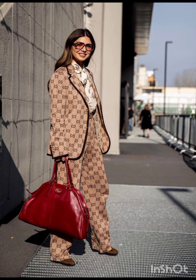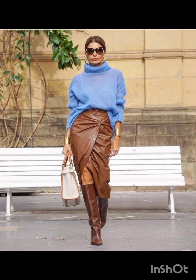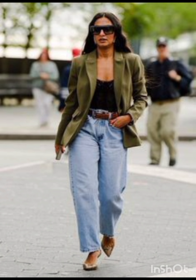In winter street fashion, the layered sweater look combines a chunky knit sweater with a long coat, skinny jeans, and ankle boots. Add a beanie and oversized scarf for warmth and style. For trench coat elegance, opt for a classic trench coat over a dress-length sweater and tailored trousers, complete with ankle boots or stylish loafers.